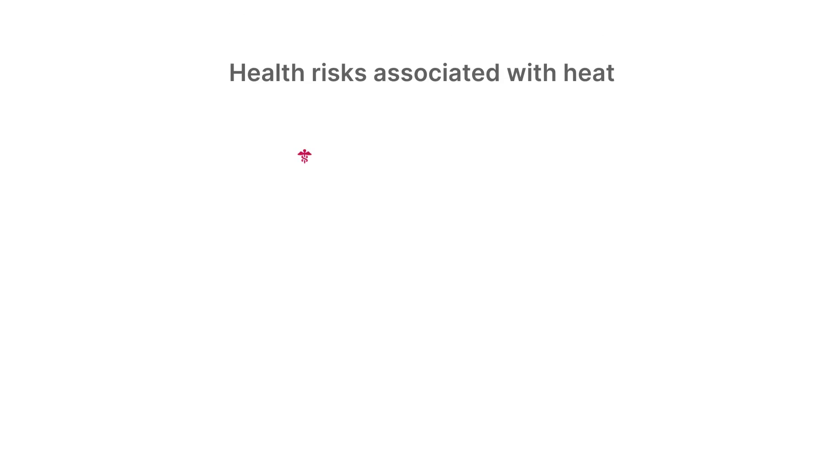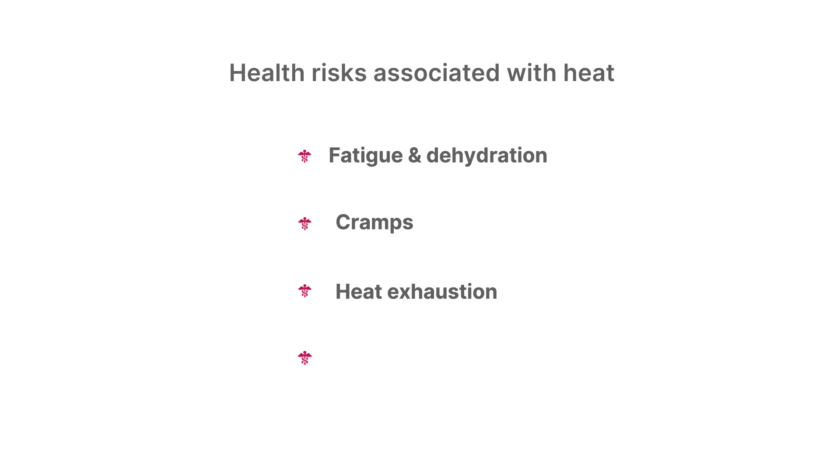It's important to note that while heat may not be as destructive to property as other environmental risks, such as flood or wildfire, extreme heat is the deadliest natural disaster year over year.